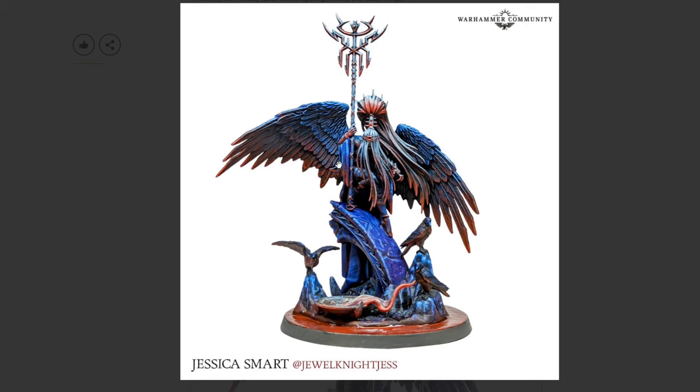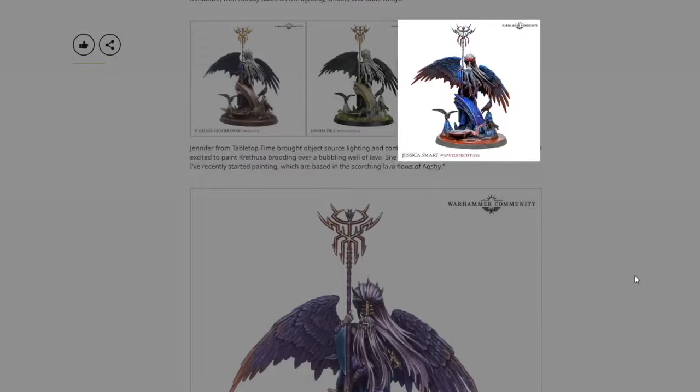Jessica Smart — Jewel Night — takes it to the next level with essentially a crazy OSL look going on. She went with a grimmer red pool — blood, or whatever you want to call it — down at the base, and then OSL lighting reflecting up onto the bottoms of the wings. The blue throughout I'd assume represents night — blue on top, red on the bottoms — with a really nice non-metallic metal as well. Absolutely beautiful paint job. I just love that we've now seen multiple Croneseer models with completely different paint jobs, techniques, skill levels, and paint types, and all of them look awesome.